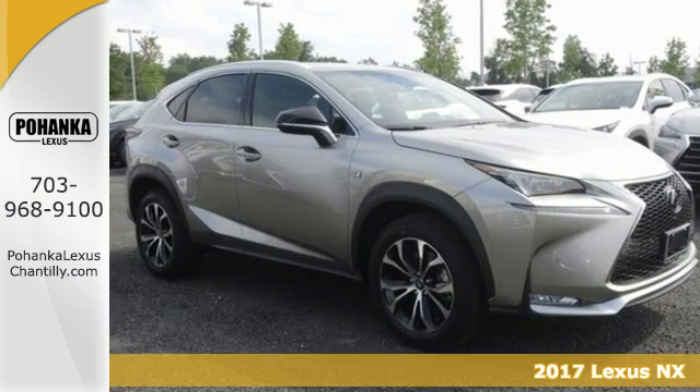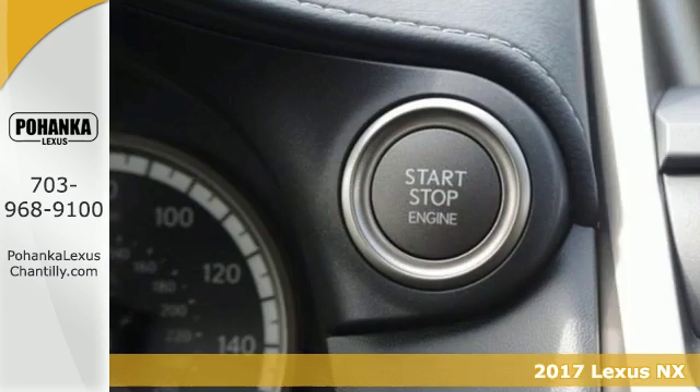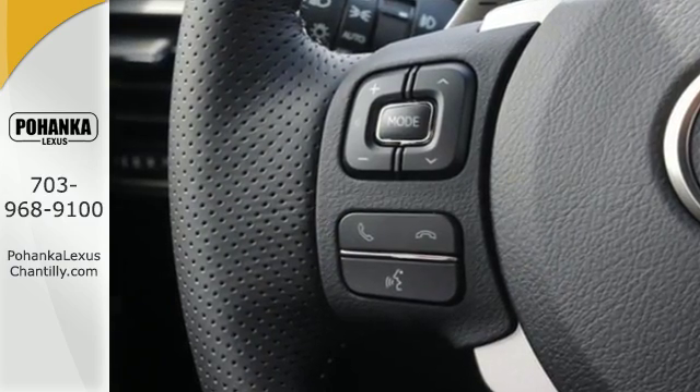It's a 2017 Lexus NX. If utility was born looking like this NX, the word utilitarian would mean something completely different. It has all the space you need to get through your day, and the luxury to pamper you while you do it.